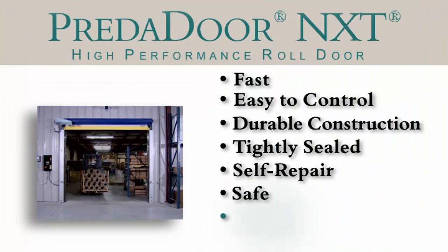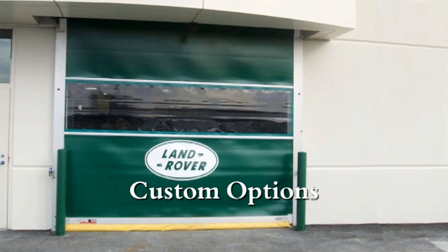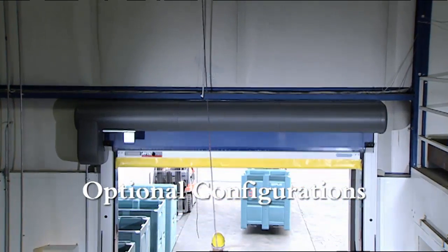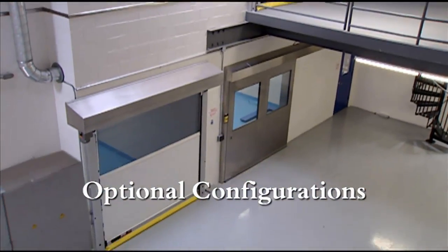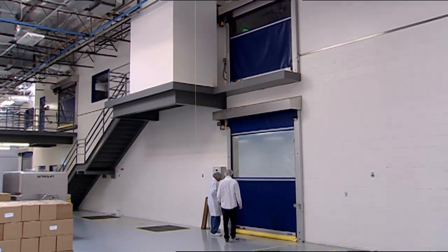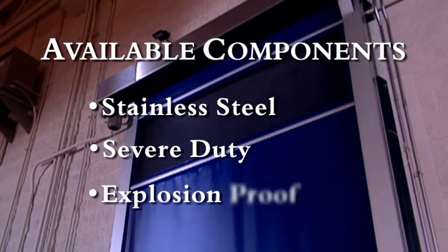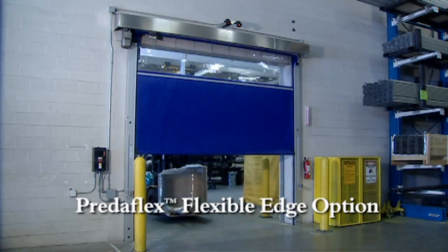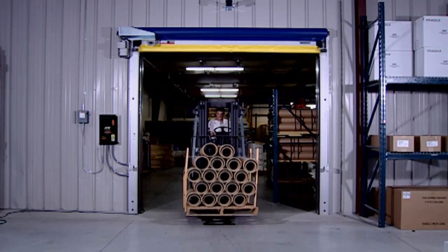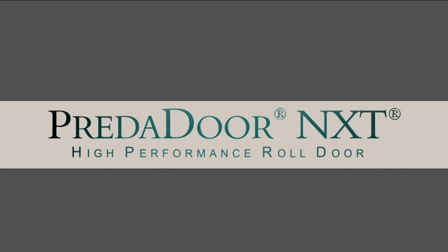The Predator NXT offers multiple options and configurations. Optional hoods can seal the roll and motor for cleanliness and added aesthetics. Window options include full-width vision panels or individual windows. And for special applications, stainless steel, severe duty, and even explosion-proof components are available. These and other features make the Predator NXT America's leading high-speed door for interior or exterior applications, where speed, low maintenance, and durability are critical.